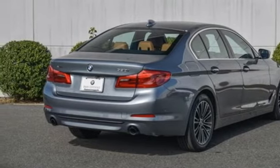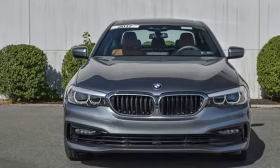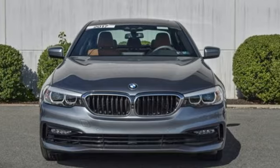With its exceptionally good looks, powerful performance and refined style, it transforms your driving experience. Driving is believing — test drive it today.